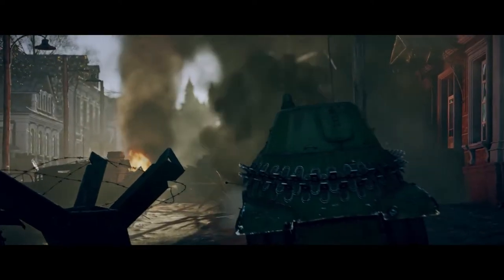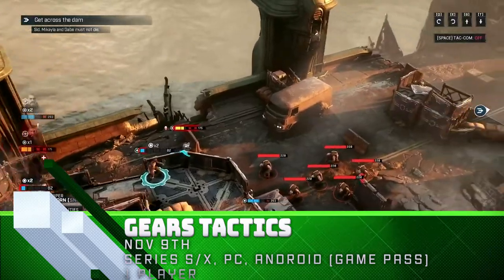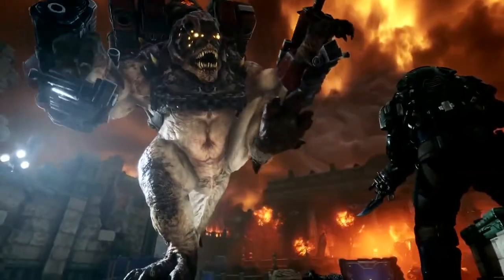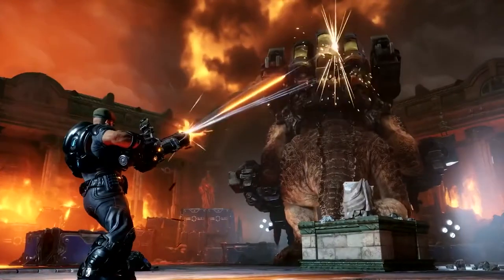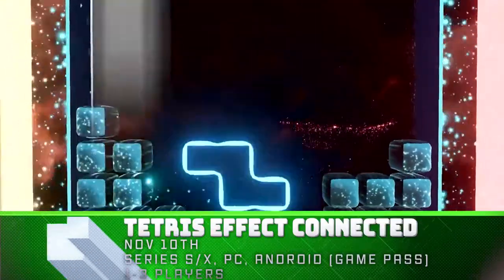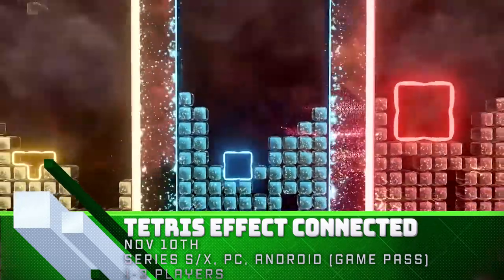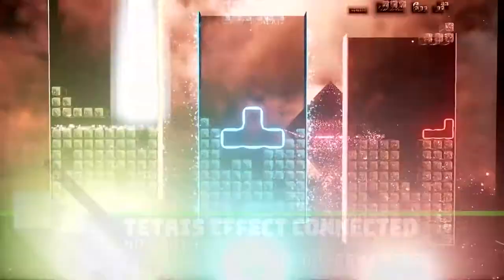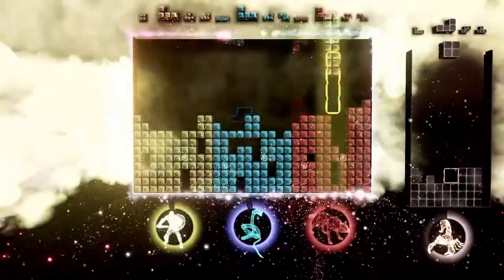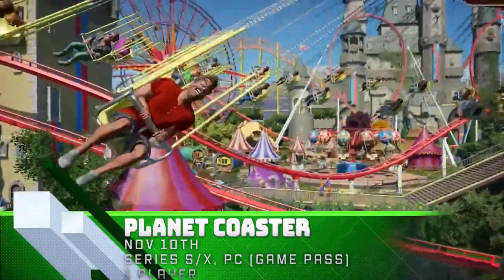Here are the games coming to Game Pass: Gears Tactics for console and Android, Tetris Effect Connected for PC and console, and Planet Coaster Console Edition for console and Android.